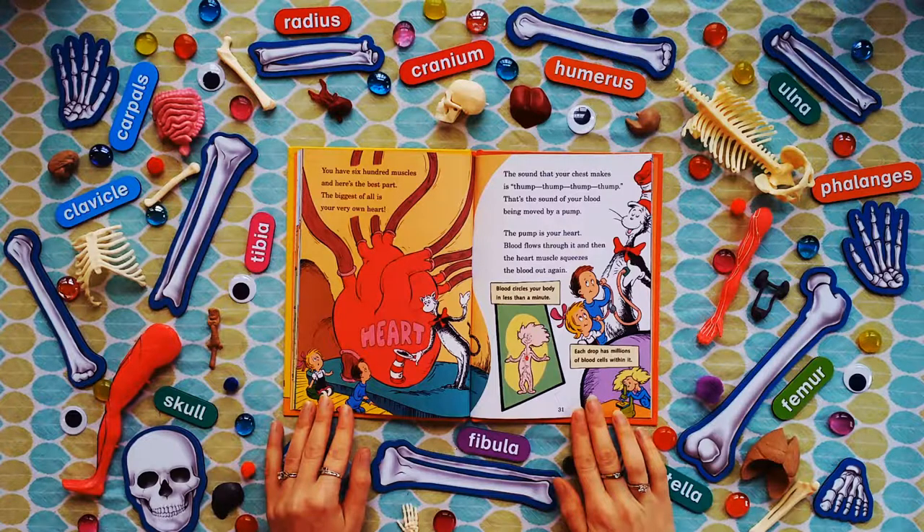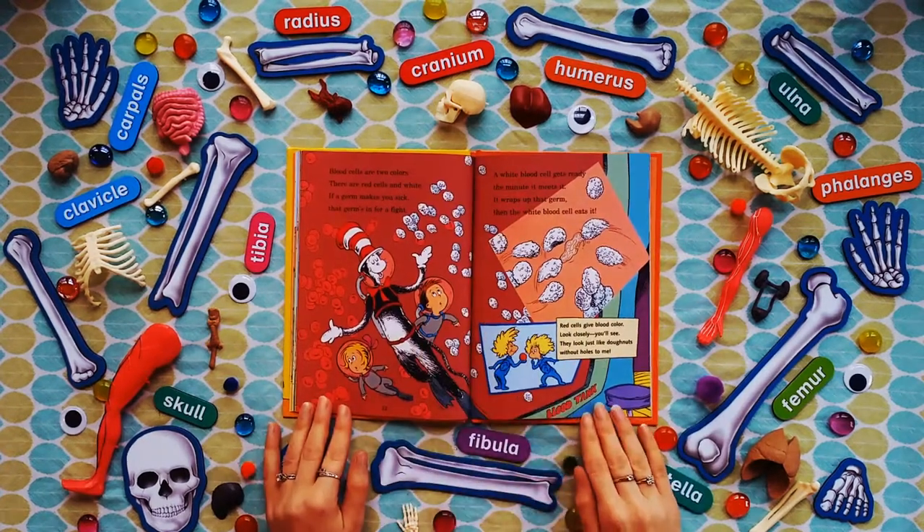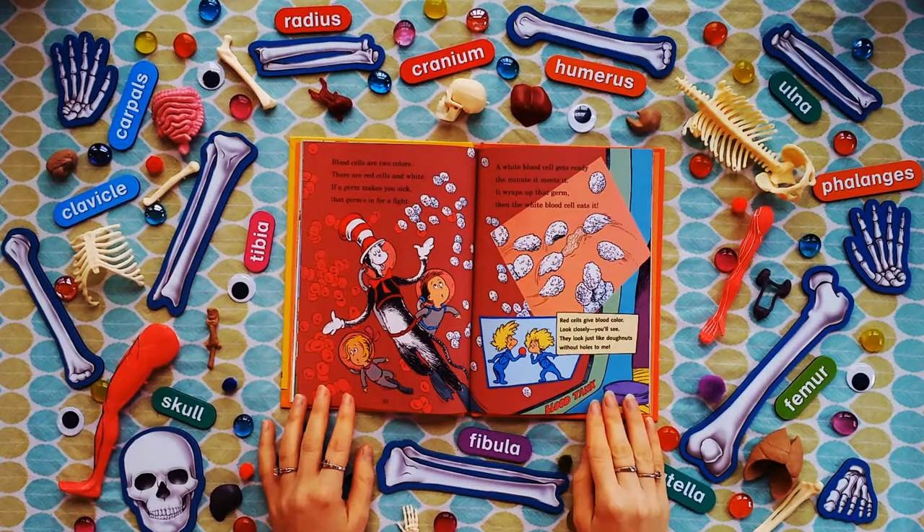The sound that your chest makes is thump thump thump thump — that's the sound of your blood being moved by a pump. The pump is your heart; blood flows through it, and then the heart muscle squeezes the blood out again. Blood circles your body in less than a minute. Each drop has millions of blood cells within it. Blood cells are two colors — there are red cells and white. If a germ makes you sick, that germ's in for a fight. A white blood cell wraps up that germ and then eats it. Red cells give blood color — they look just like donuts without holes.